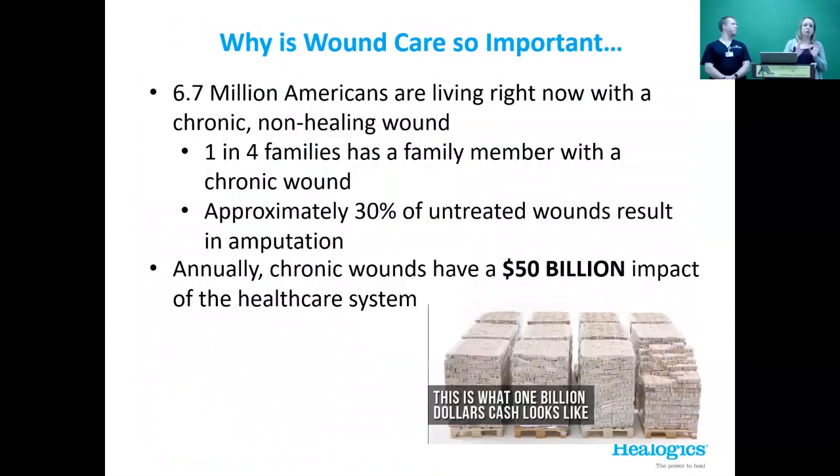The next couple of slides go into why wound care is so important. 6.7 million — almost 7 million — Americans right now have a chronic non-healing wound. One in four families has a family member with a chronic wound. Jake and I were doing a talk back in September, and one of the women called me afterwards.